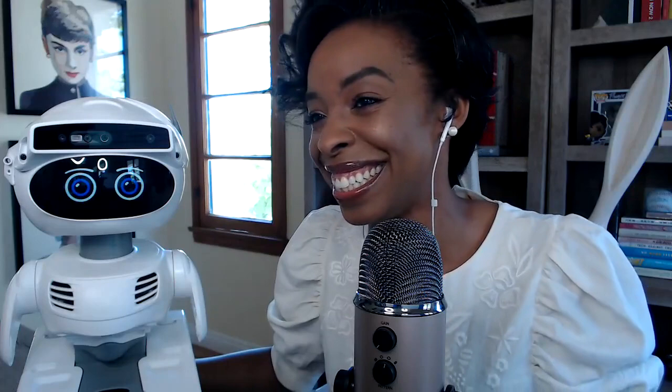Thank you so much April and Chloe — it was so exciting to learn more about Misty and how you can program her to do fun things with your BFF. Before we end this session, please fill out the short anonymous survey so we can learn how you enjoyed this session — there is a link to that in the chat. Also be sure to check out the other resources listed here, like aka.ms/students.build, to see more resources from this session and all the others. Thank you everyone for being here, and another thank you to April and Chloe!